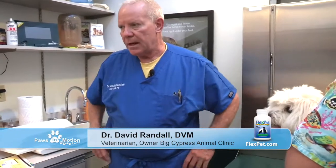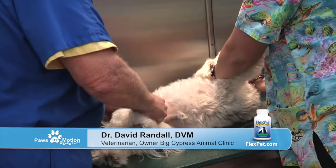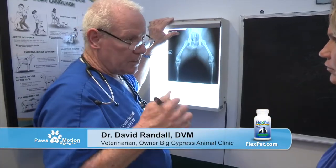Dr. Randall, so good to see you again. For people who don't know you, tell us a little about your background. I was raised in a veterinarian family, started practicing the greatest profession in the world — taking care of horses, dogs, and cats — and I don't feel like I've ever worked a day in my life. Veterinary medicine is a great profession.